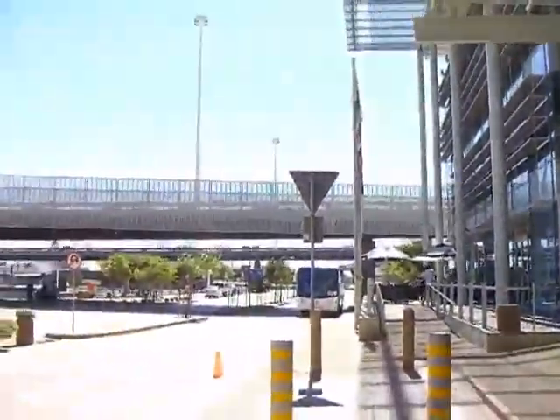So here we are. Cape Town, 2011, March. It's a beautiful day, isn't it? It's very hot, actually, for other people.